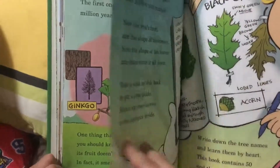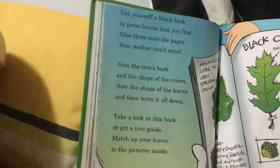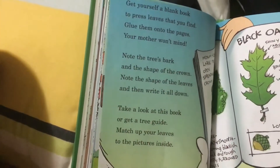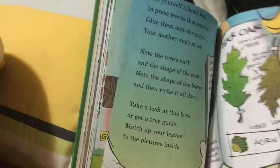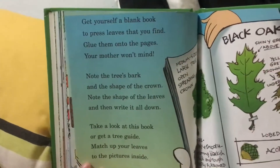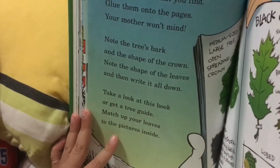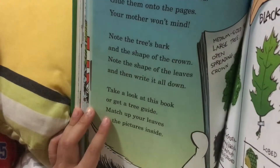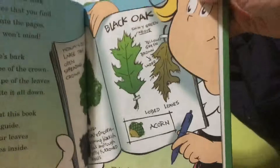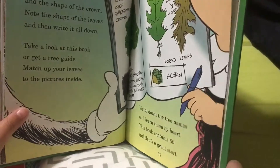One thing that I think you should know about ginkgo: its fruit doesn't smell good — in fact, it smells stinko! Get yourself a blank book to press leaves that you find, and glue them onto the pages your mother won't mind. Note the tree's bark and the shape of the crown; note the shapes of the leaves and then write it all down. Take a look at this book, or get a tree guide. Match up your leaves to the pictures inside. Write down the tree's names and learn them by heart — this book contains 50, and that's a neat start!